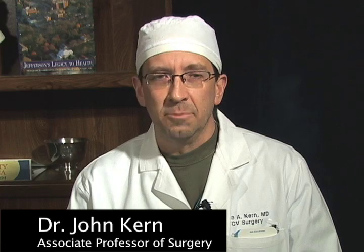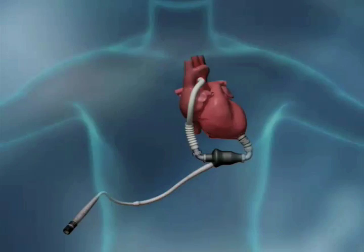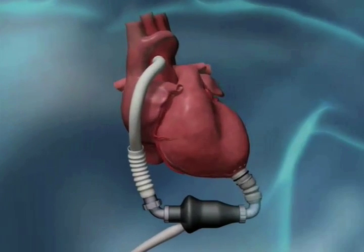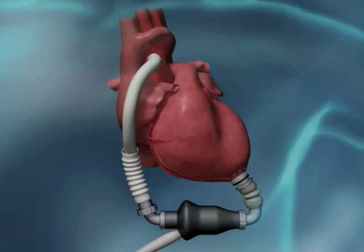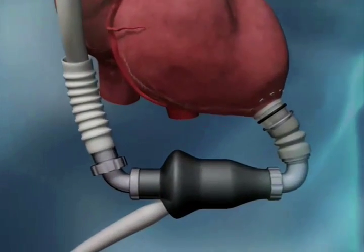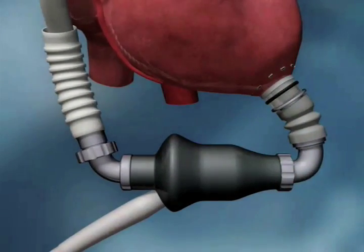An LVAD, which stands for left ventricular assist device, is a small, completely implantable, mechanical blood pump which we surgically implant just at the very bottom part of the patient's left chest. It connects to the heart — the apex of the left ventricle, which is the main pumping chamber of the heart. It helps pull the blood out of that chamber, and then the pump pumps the blood into the aorta, so it more or less bypasses or assists the left ventricle in its ability to pump blood.